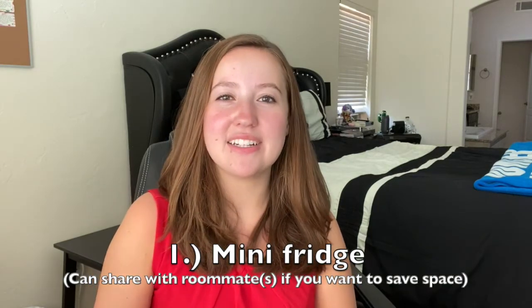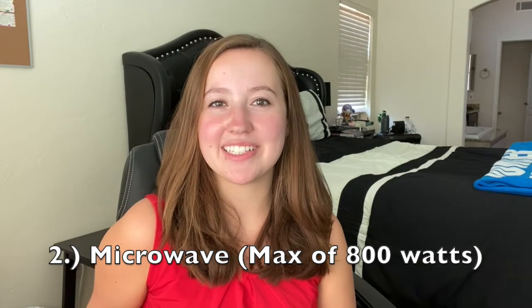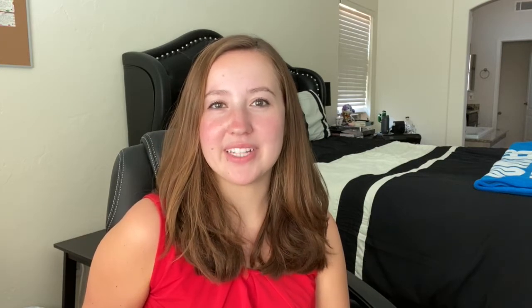For food and cooking, I would recommend bringing a mini fridge. Some people decide to share one with roommates to save space — in the end we ended up having two or three, because it was hard to fit four people's food in one fridge. For a microwave, most dorm halls have one in the kitchen, or you can share one with roommates, but make sure it meets your dorm's wattage limit — for ours it was 800 watts, for fire hazard reasons. As for cooking utensils, pots, and pans, most dorm halls have their own that you can rent out and use, so you don't necessarily have to bring your own.